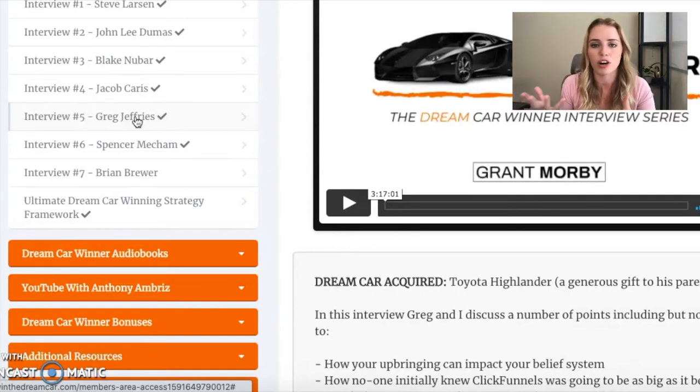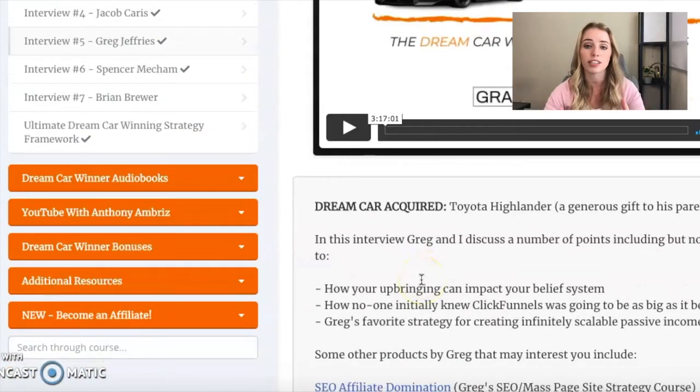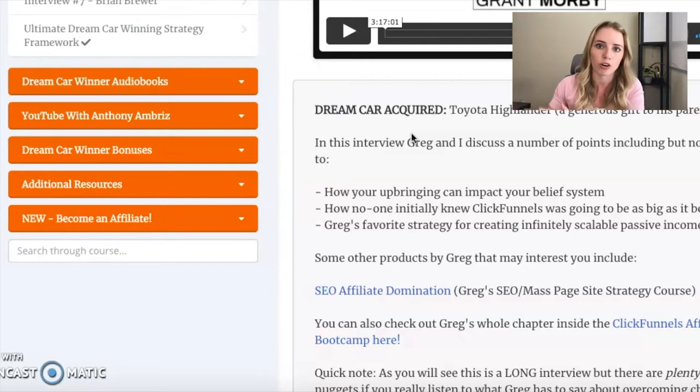These are affiliates who have been in the position that we are in — starting new as affiliates. We not only want to win this free car, but we want to earn that passive income and get those affiliate sales. What's awesome is this is centered towards winning the Dream Car Award, which is a very specific solution to a very specific problem. But even as an overall affiliate, learning from these super affiliates and being able to pick their brain is really valuable. So even if you weren't going for the ClickFunnels Dream Car Award, you could still learn a lot and apply it to your own affiliate marketing business.